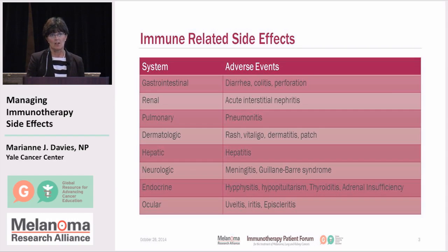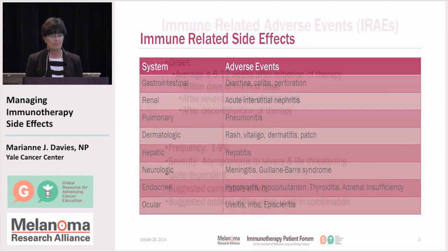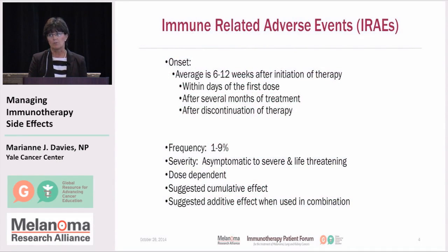The first one we'll talk about is gastrointestinal, and we do see this in the form of either diarrhea, colitis, and occasional perforation — we see that a little bit more frequently in the CTLA-4 patients, so ipilimumab patients. We'll also talk about renal toxicities, pulmonary toxicities, dermatologic, hepatic, neurologic, and also spend a bit of time on endocrine and ocular. Side effects are really variable — we're just learning as we go through these trials, and this list is by no means all-inclusive; we continue to identify new potential side effects.